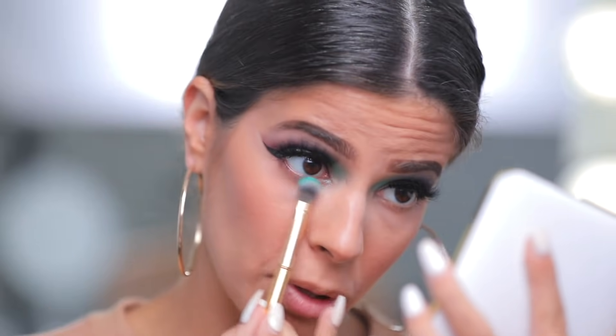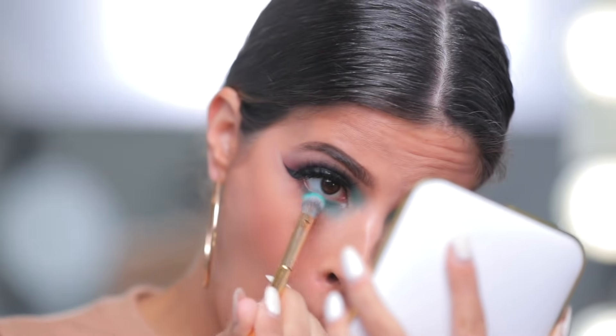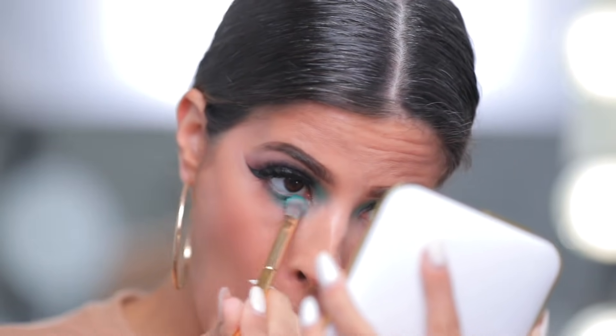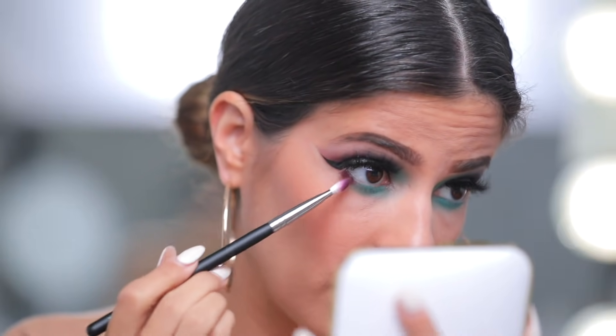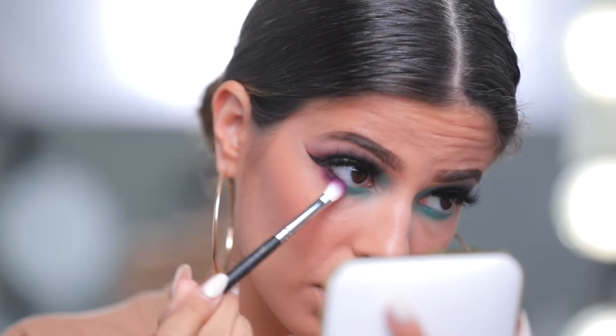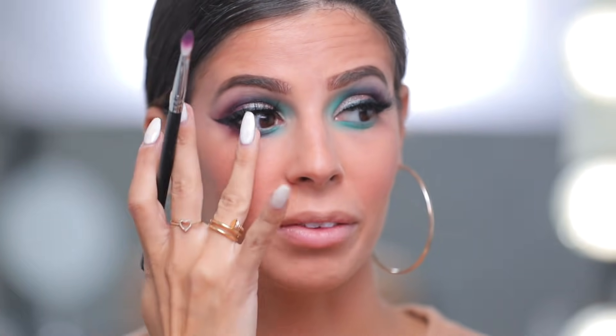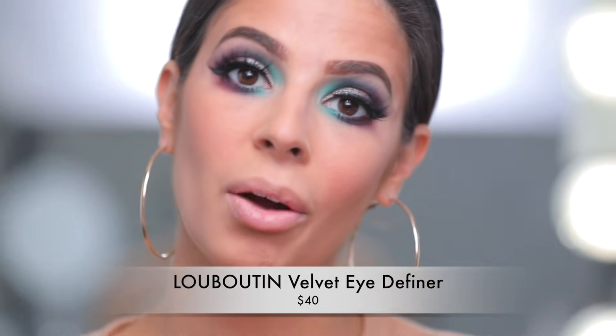Our eye look is looking so cool now with the lashes on. For the lower lash line, I'm going right back in with the blue shade and dusting it there. Then taking the maroon shade — I keep forgetting how pigmented this one is — and blending it on the other half of my lower lash line. Why do I have Harley Quinn vibes in my lower lash line? For waterline, I'm using the Louboutin pencil liner and filling in my waterline.